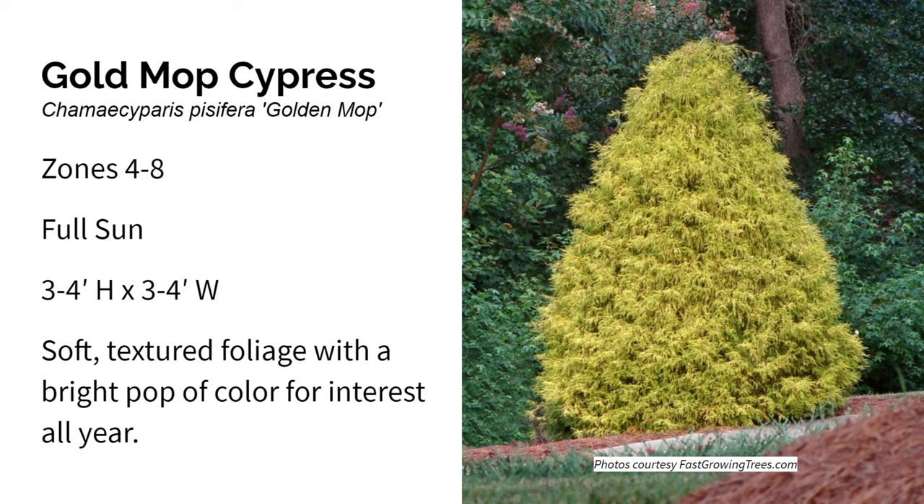Next up is Gold Mop Cypress. It grows in zones four through eight in full sun and gets about three to four feet high and wide. Gold Mop Cypress is easy to grow, cold hardy to zone four, disease resistant, and drought tolerant once established. Its weeping form, soft textured foliage, and bright pop of yellow-green offers a welcome contrast from most traditional evergreens. It stays small at about three to four feet, but I've actually seen these get quite a bit larger in Northeast PA. They do take pruning well, but make sure you have the space — it's definitely worth it.